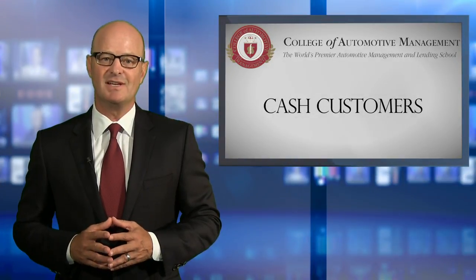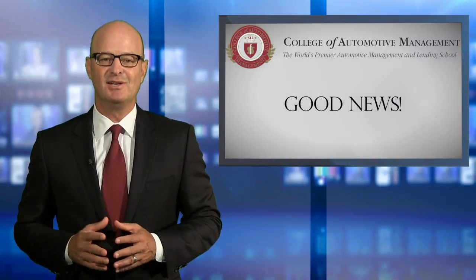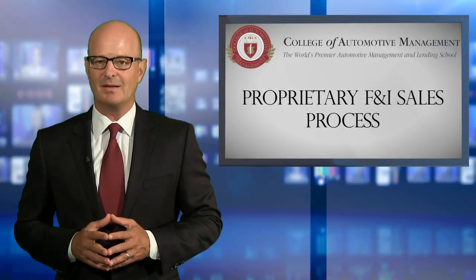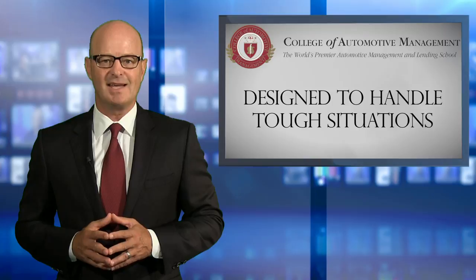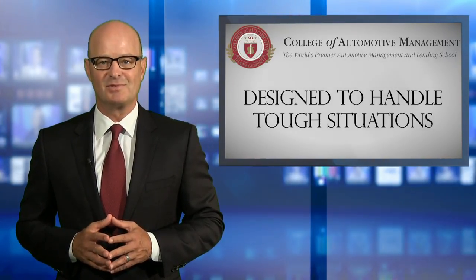We agree these can be difficult situations for any F&I manager, especially one without a plan. Here's the good news: the proprietary F&I sales process developed by the College of Automotive Management is specifically designed to handle each of these tough situations and produce phenomenal results.